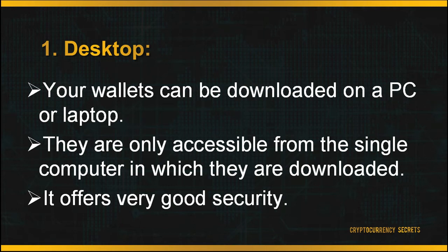First is your desktop. Your wallets can be downloaded on a PC or laptop, and are only accessible from the single computer on which they are downloaded. It offers very good security, but the drawback is you can only access your wallet on that desktop. A second drawback is that if your PC is attacked by a virus, the virus may also affect your cryptocurrency wallet, hack it, and access your private keys and funds.